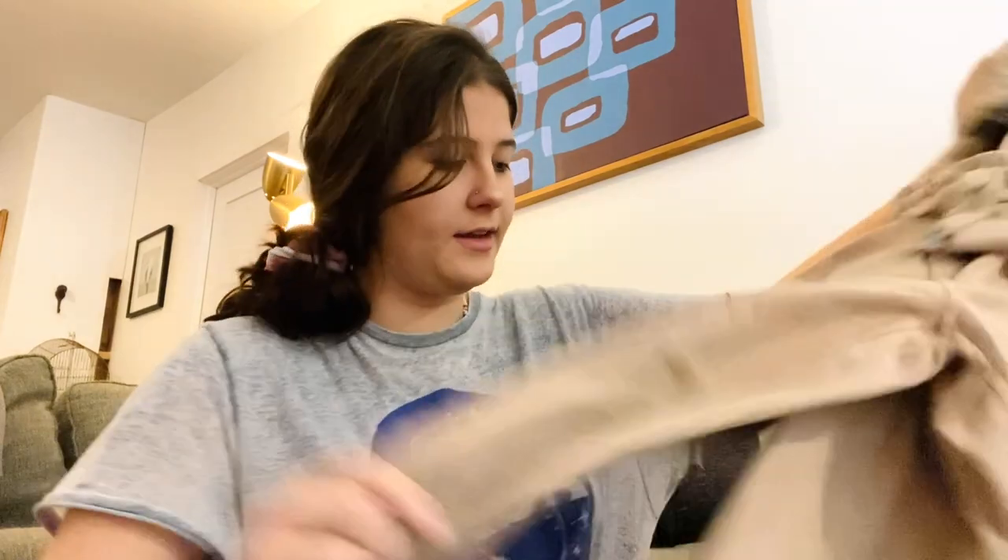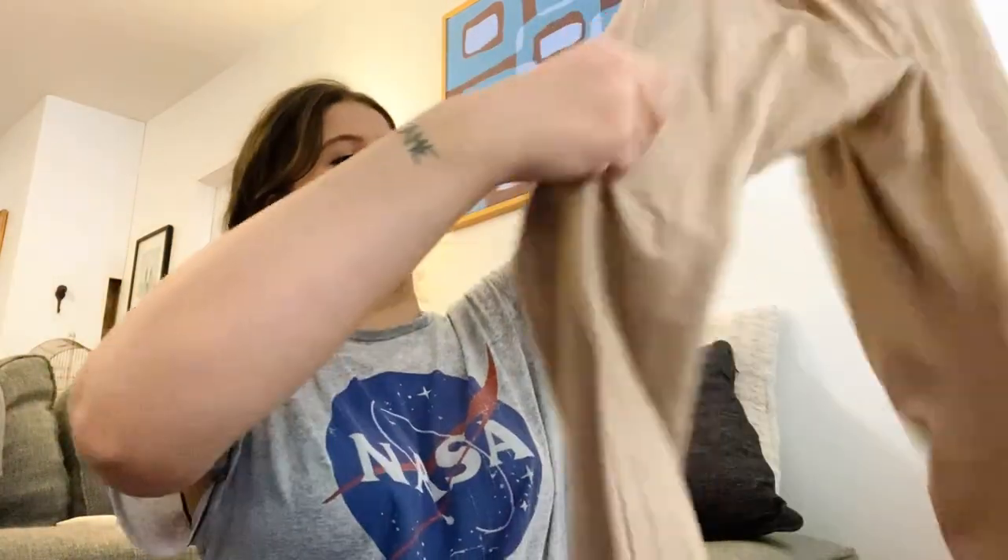I grabbed these knowing there was a stain — I saw someone throw them back but I think it's just a surface stain. These are Athleta Ferrolon Joggers, size zero. Even if I can't get the stain out I could sell them as-is because you can't really see it super well, but I'll definitely try to treat it.